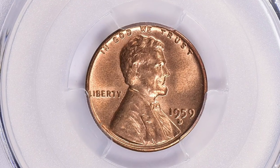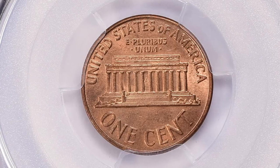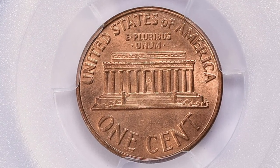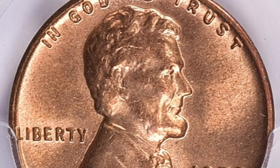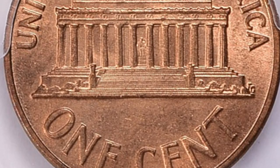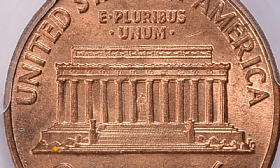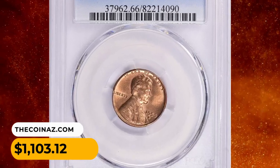The triple punched mint mark variety of the 1959-D Lincoln cent refers to the instance where the mint mark was punched into the coin die three times, slightly misaligned with each punch. This resulted in a mint mark that appeared to have overlapping or tripled elements. This MS66-graded error penny ended up selling for $1,103.12 with buyer's fee.